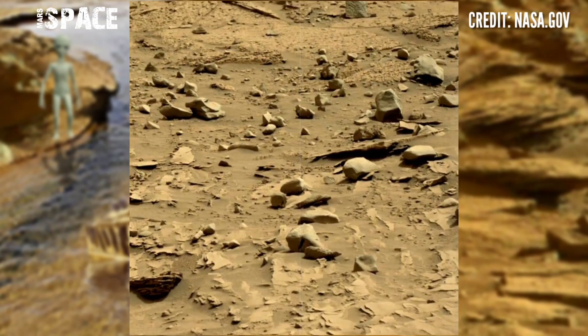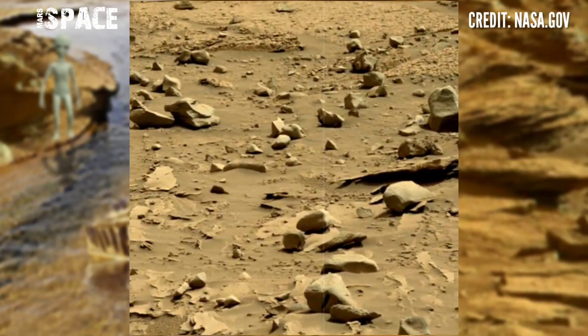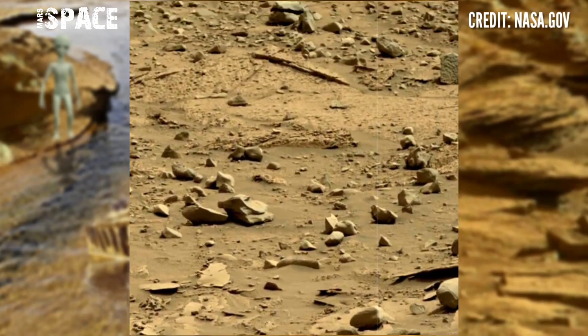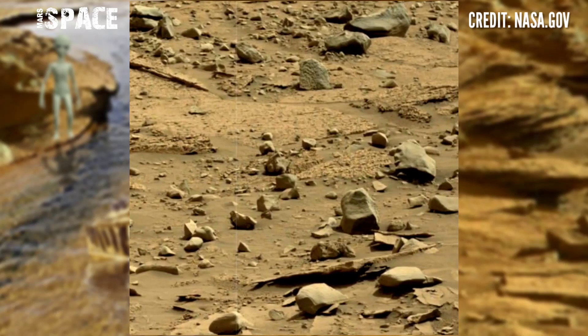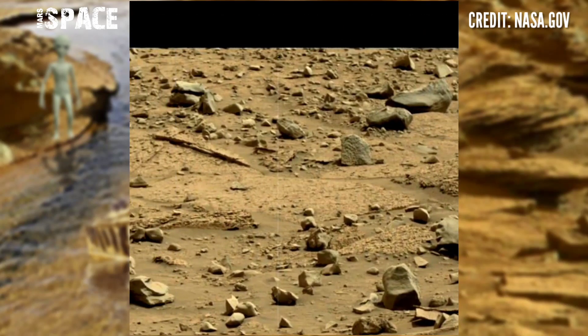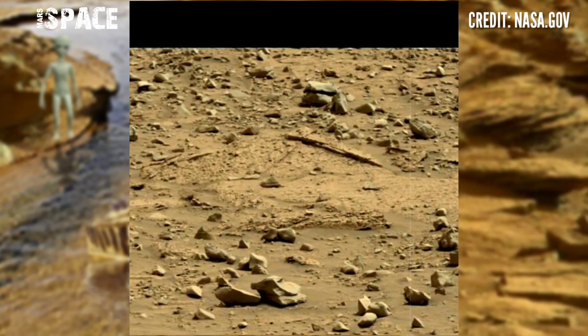Mars rover shared stunning video footage of the Mars surface using the right Mars cam set camera. This is the area of Gale Crater on Mars — photos from NASA's Mars Curiosity Rover, discovering amazing things.